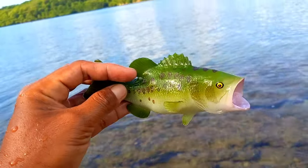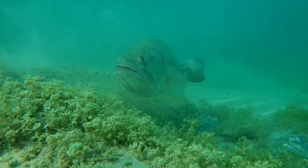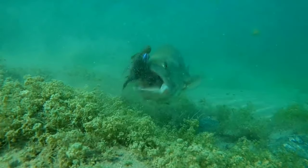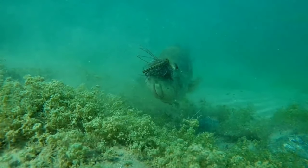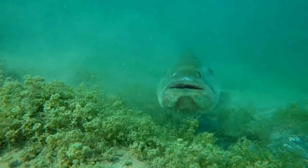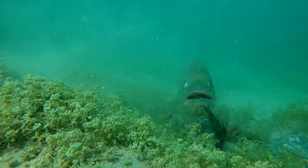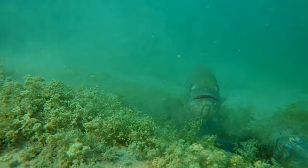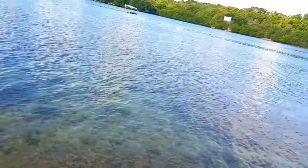All types of largemouth bass come in unique colors and patterns, typically a similar green color with horizontal spots. Largemouth snapper is famous for its bright green color and horizontal spots on both sides, along with a white underbelly.